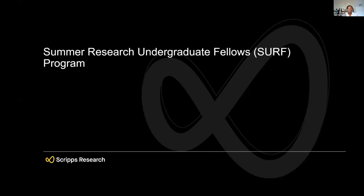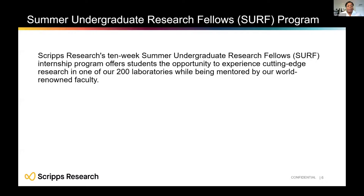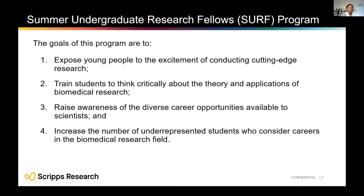The first program is our Summer Undergraduate Research Fellows Program, or SURF. This is a 10-week summer internship where you come to either our Florida or California campus and conduct research in one of our labs. In addition to lab time, you will be mentored by faculty and participate in professional development workshops. The goals of the program center on getting young people excited about cutting-edge research.